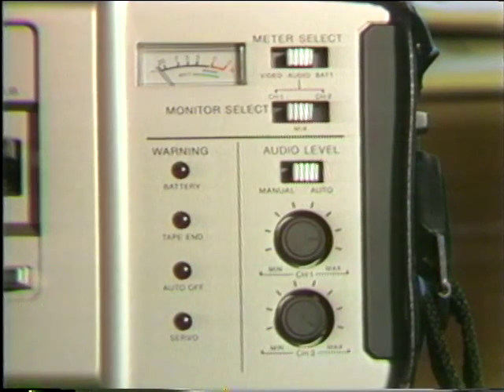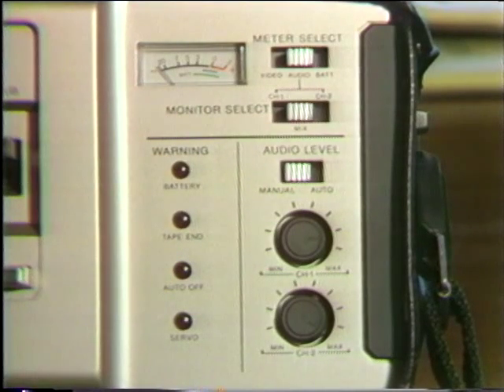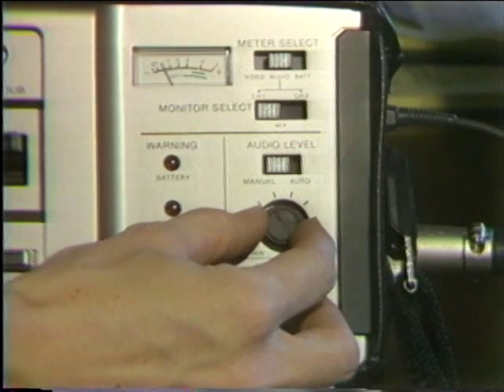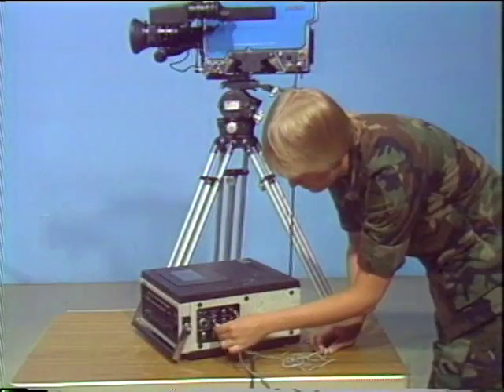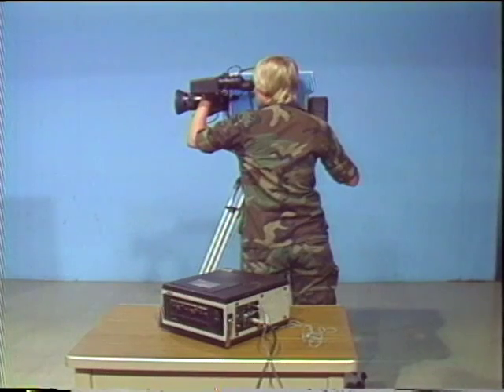Most recorders have an automatic volume or level control. The automatic mode may create a surging effect, bringing background noise up to full volume when the reporter stops talking. This can be avoided by setting the microphone volume levels manually. While the reporter talks into the microphone at normal loudness, the volume control is adjusted until the VU meter, which measures the recording volume, reaches maximum peaks of 100%, also called zero VU. The operator should monitor the sound by plugging an earphone or headphone into the recorder. Always spot check the recording in playback mode.